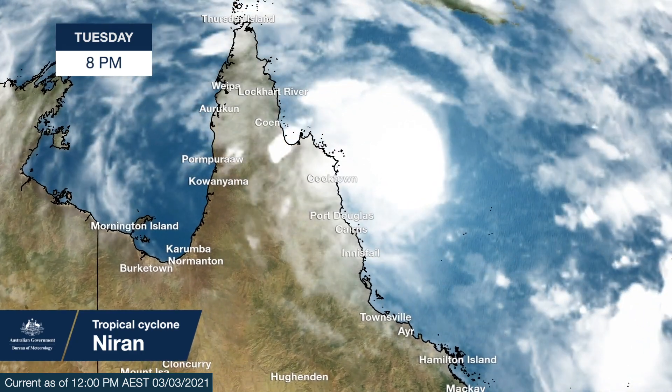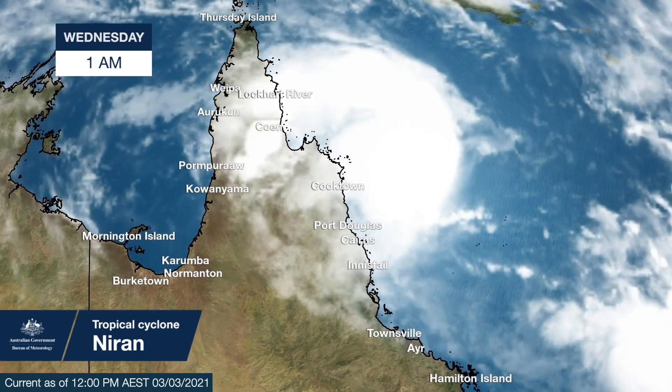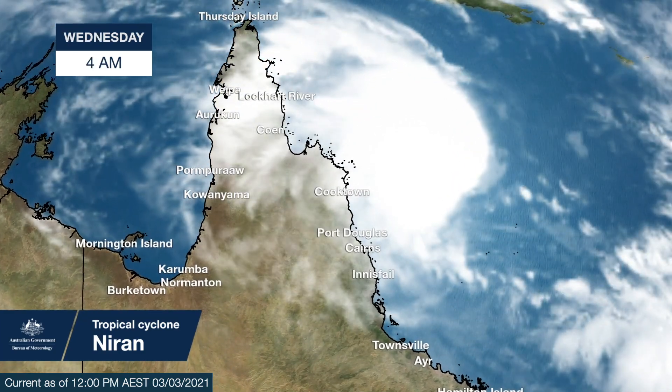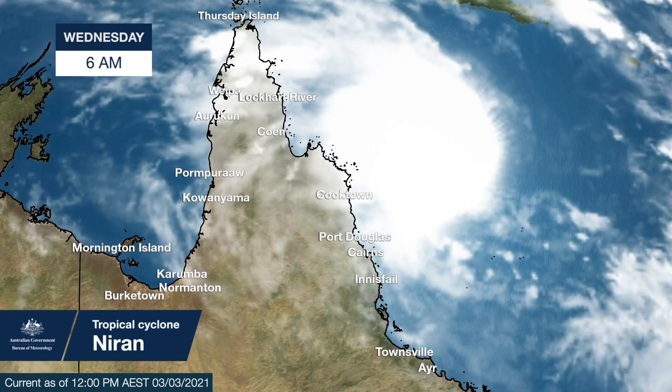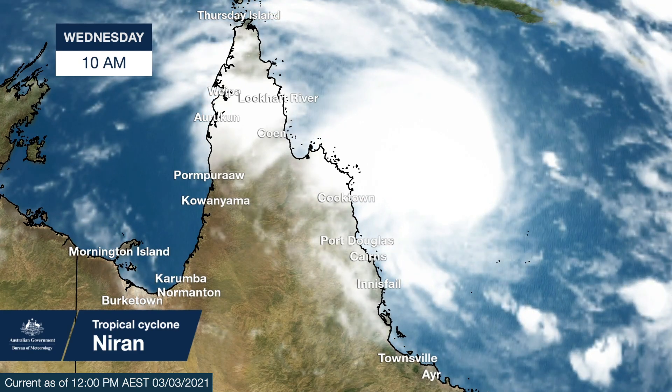Looking at the most recent satellite loop, you can see the spiral rain bands radiating outwards from the centre of Niren. What is noticeable is that there is currently no clearly defined eye, which is the prerequisite for the system to be upgraded to a Category 3 severe tropical cyclone.